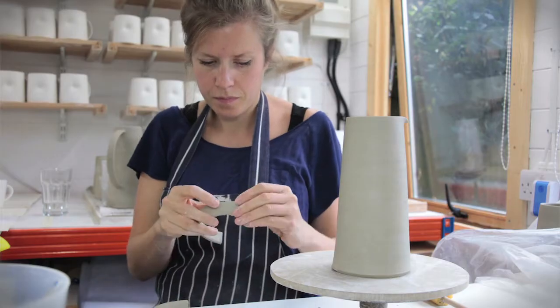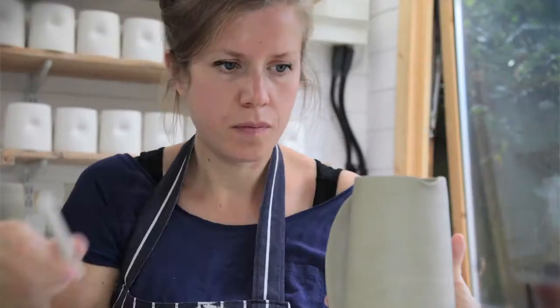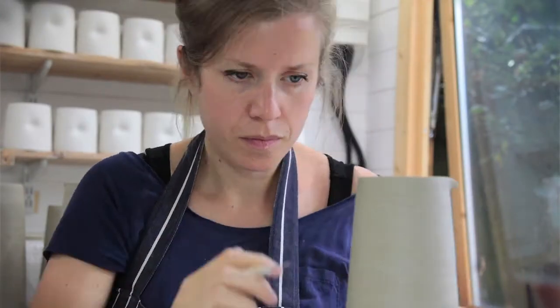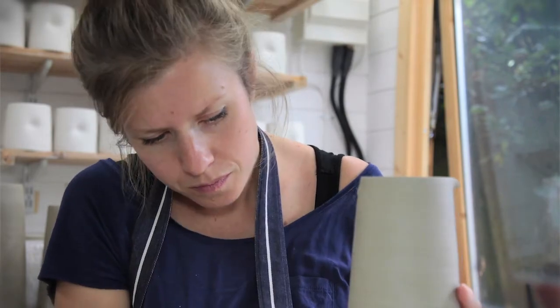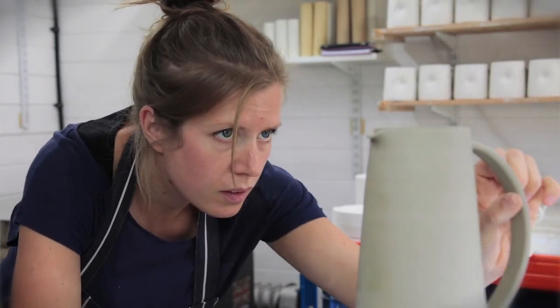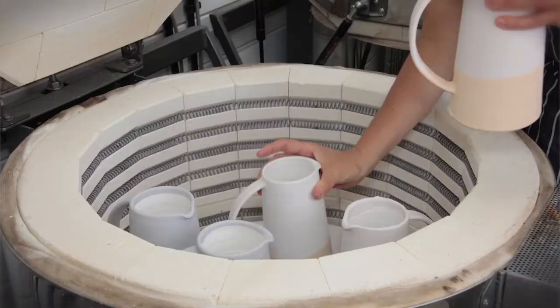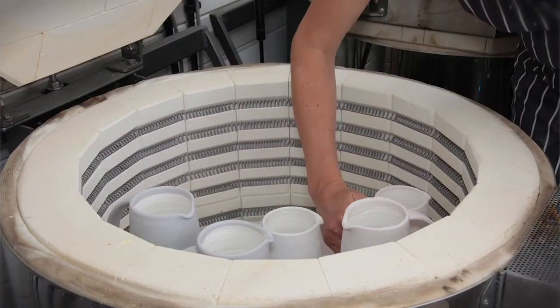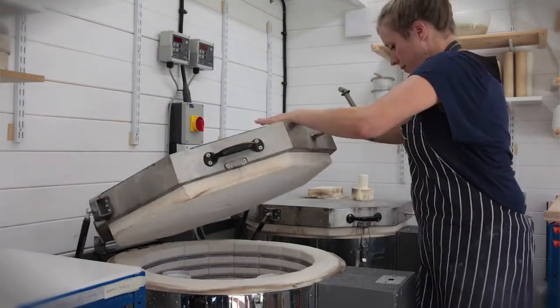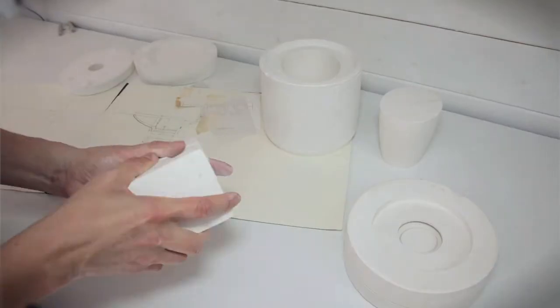When I was on the MA at Central Saint Martins, I spent some time in factories because I was very keen to design something that could be industrially produced but which had some qualities that the handcrafted object has. Starting to work with the factories in Stoke-on-Trent, I had to learn a huge amount about making moulds and what kind of forms worked with the duo cups.